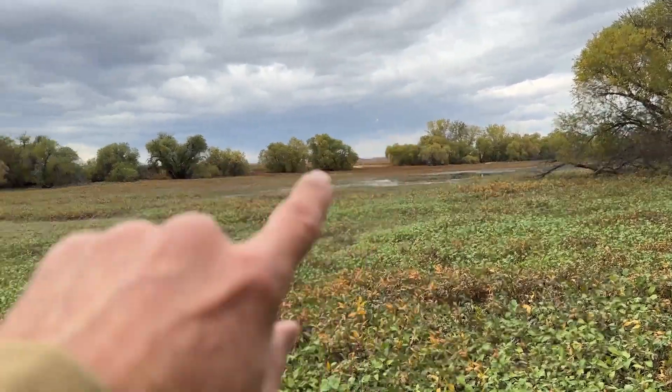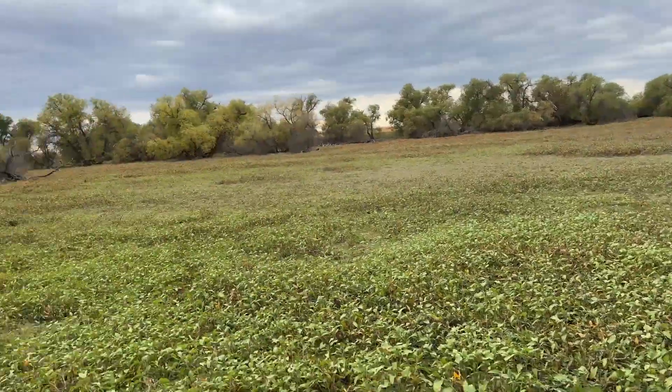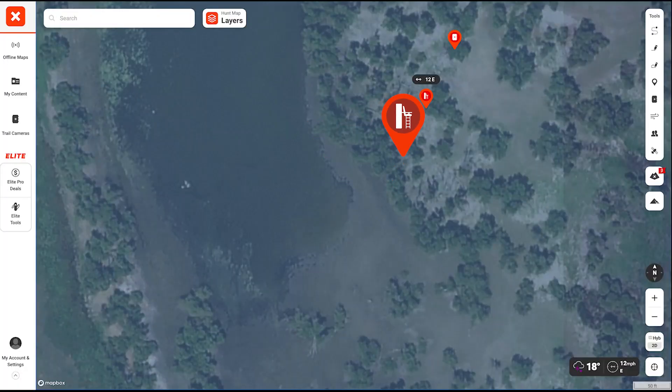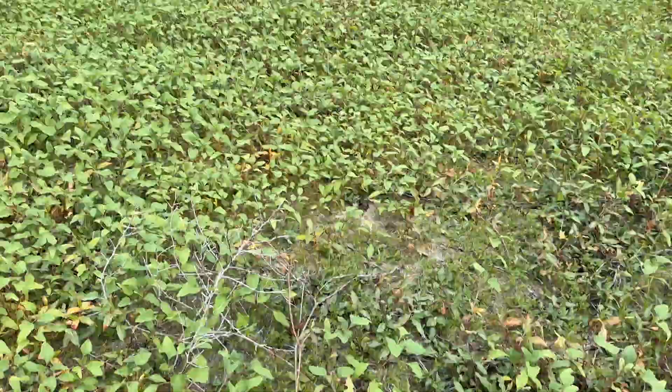It goes on into the prairie and then across the road there's some ag fields. You can see how far up the water is — last year, this water wasn't even this far up. These deer bed back in here. We have a tree stand set up probably 50 to 60 yards from where I'm standing right now, and a camera opens up a little bit — there's a great little area for them to kind of cruise in there. You can see deer tracks coming right through here.